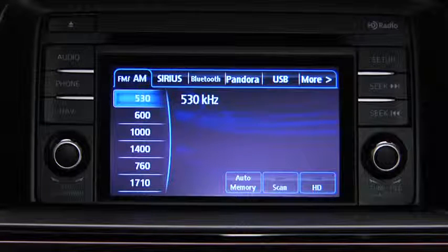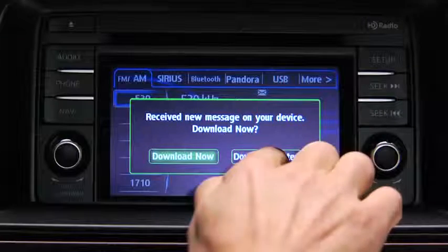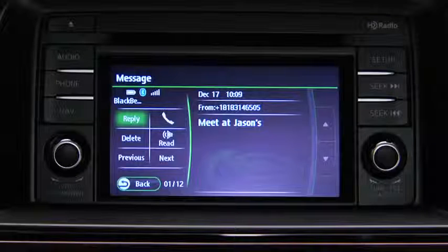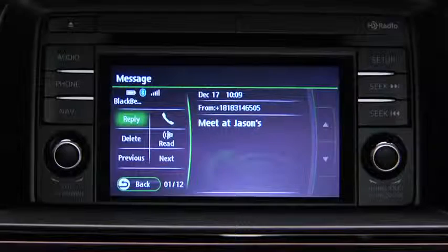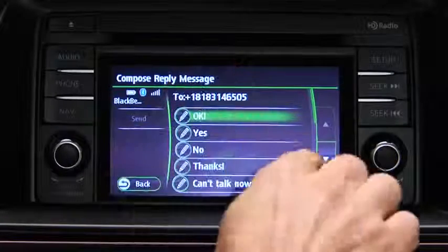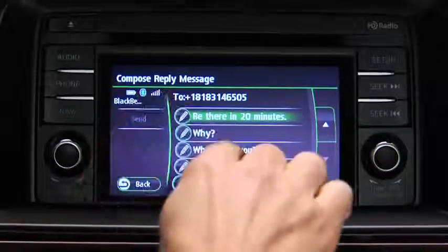A message received notification displays each time the phone receives a new message. To download the new message, touch the download now on screen button. To call the person sending the message, touch the phone on screen button. To reply to a received message from the stored preset messages, touch the reply on screen button. Select the message to be sent from the preset messages.